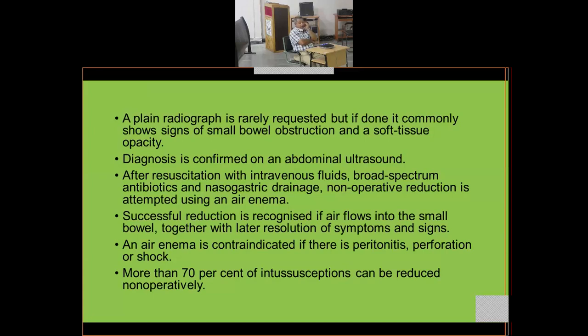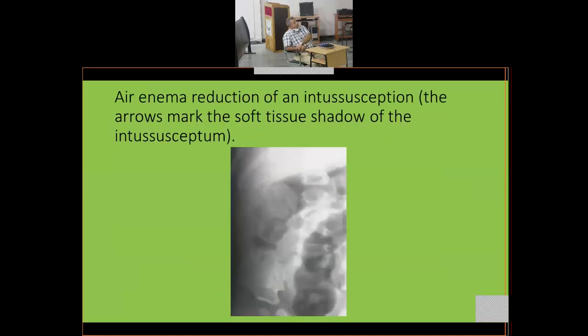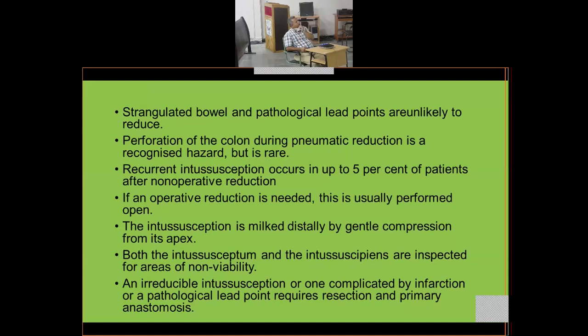Non-operative reduction is not indicated if the patient already has signs of peritonitis — guarding, rigidity, fever — or perforation, or is in shock. More than 70% of intussusceptions can be reduced non-operatively. Here you can see air being insufflated through the rectum, pushing the intussusceptum back; the arrow marks the soft tissue shadow of the intussusceptum. Strangulated bowel and pathological lead points are unlikely to reduce.